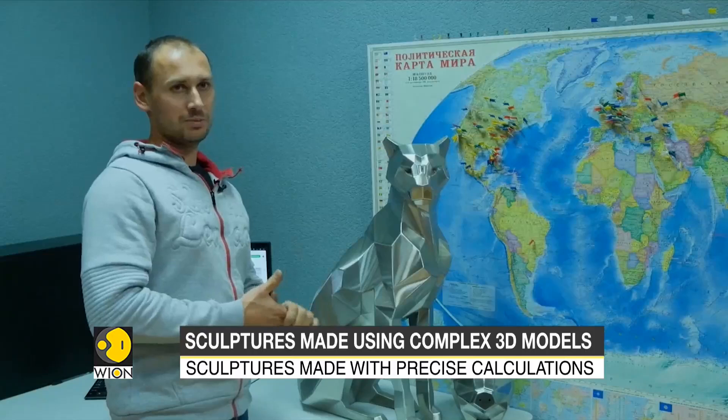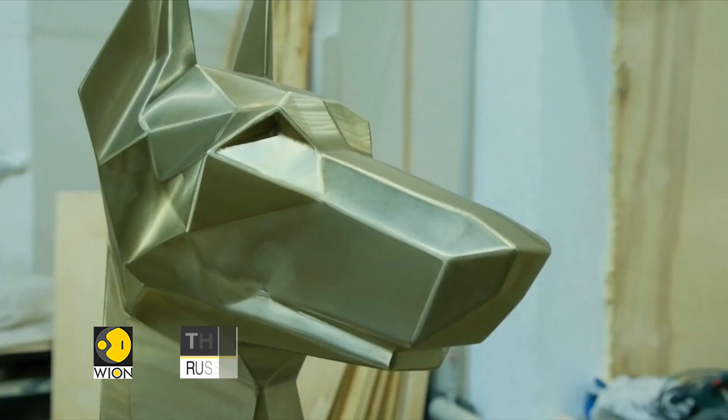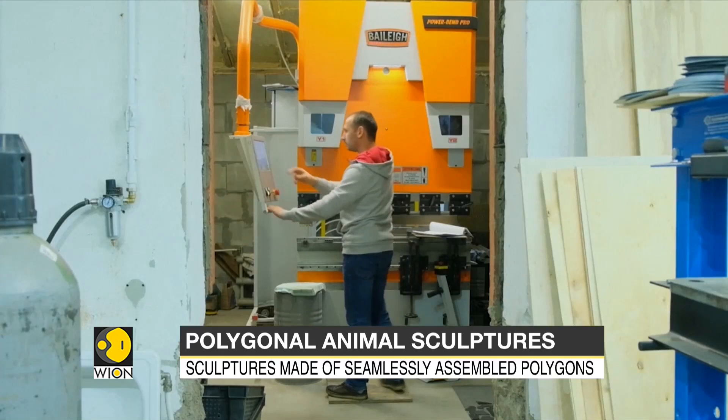I like this geometricity. I have this kind of mindset — I love accuracy, some kind of mathematics. When I create a 3D model on a computer, I don't immediately see how it will look. I just start moving the edges, lines, and the silhouette appears. I look and I just like it. It looks cool.